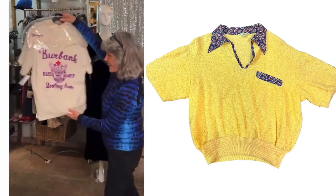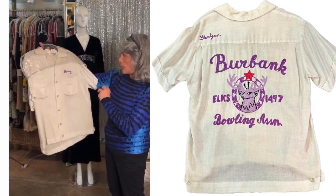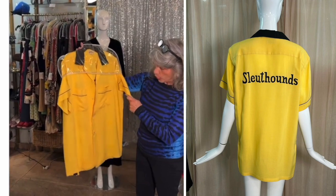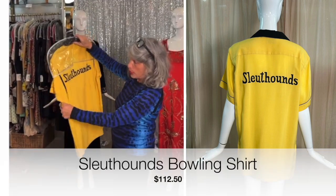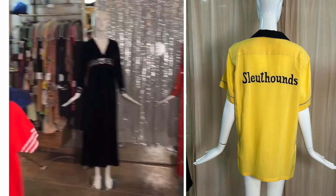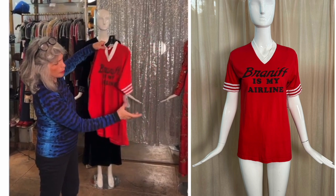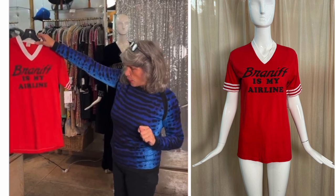This fabulous Burbank Elks Club Bowling Association 'Harry Flanagan' kingpin bowling shirt is marked $250 and now $125. Then this Hilton bowling shirt with great color blocking — 'Sleuth Hounds' embroidered into the back — is marked $225 and also 50% off. Last but not least, this cotton V-neck Braniff Airways t-shirt with the slogan ironed into the fabric is priced $95, with a discount marked on the website. These are just examples.